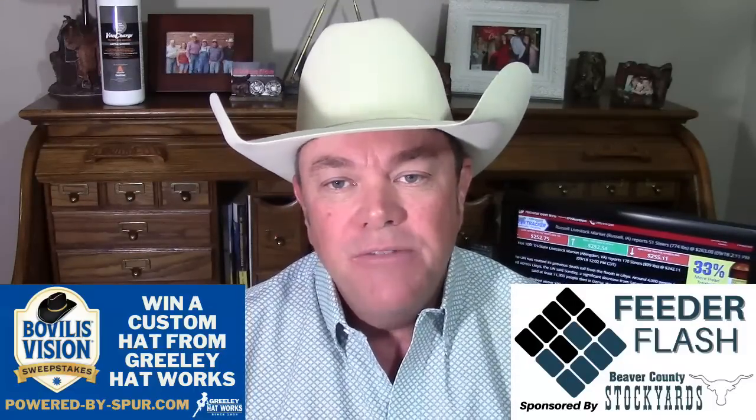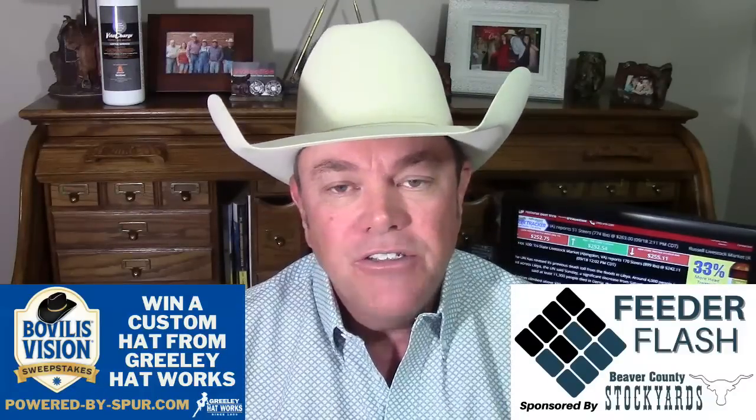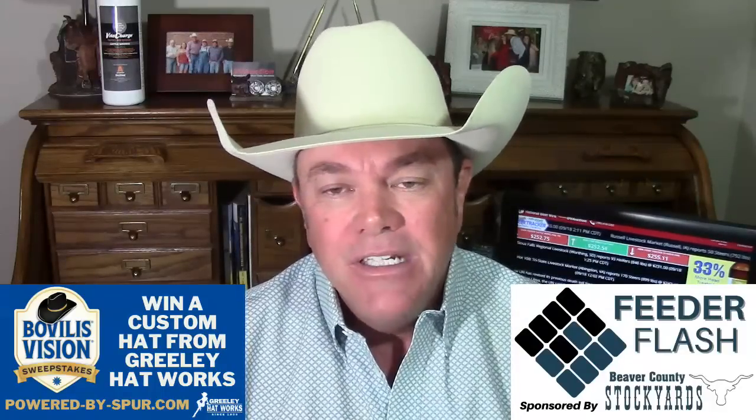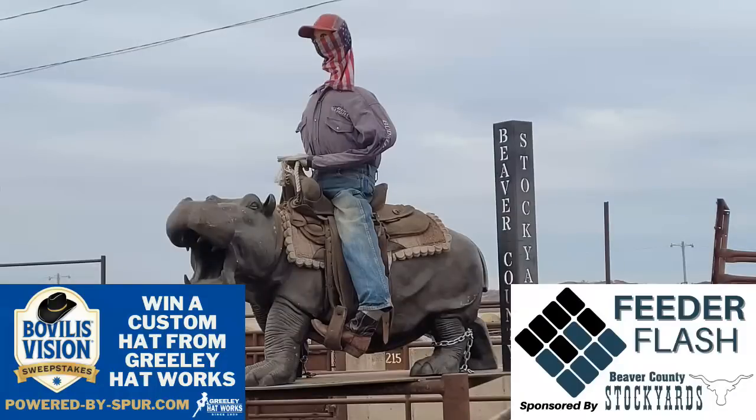Also, Beaver County Stockyards in Beaver, Oklahoma is going to have a good sale for the regular cattle auction on Tuesday. Got 2,800 head or thereabouts, expecting about 600 head of calves. A lot of them are going to be fancy — they're starting to get some of their better producers bringing those calves in. Some of them are going to be really fancy, most of them weighing from 400 to 600 pounds.